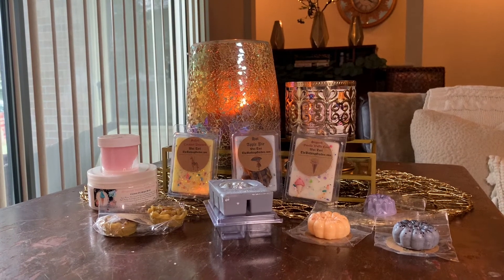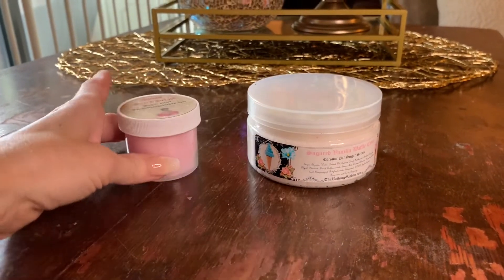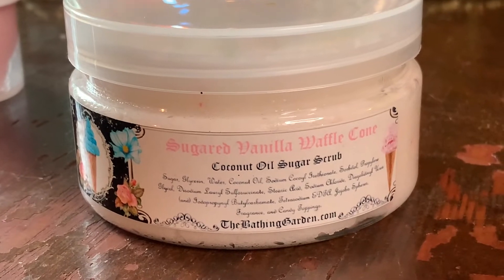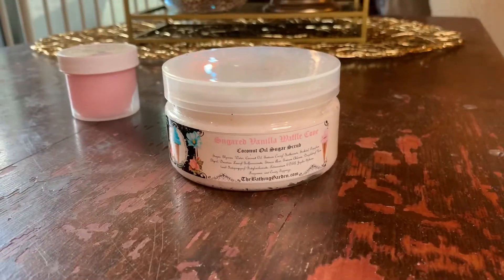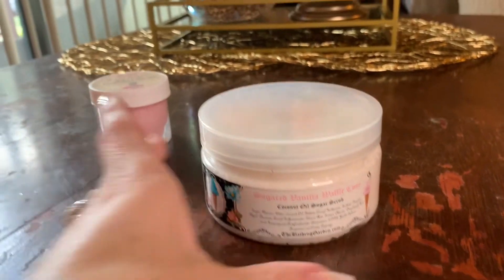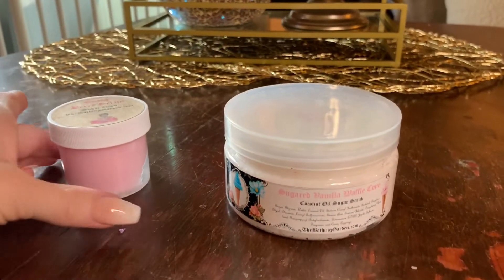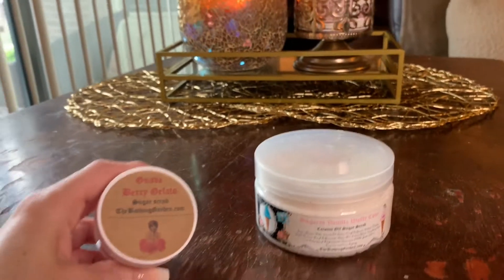Let's get into today's haul, and I'm actually going to kick it off with body care. I was recommended to try the body care from Bathing Garden by one of my subscribers. So I did pull the trigger and I got the Sugared Vanilla Waffle Cone sugar scrub. I've heard her stuff is wonderful. The price point on this large jar right here was $9.95 — actually better than Bath and Body Works pricing.